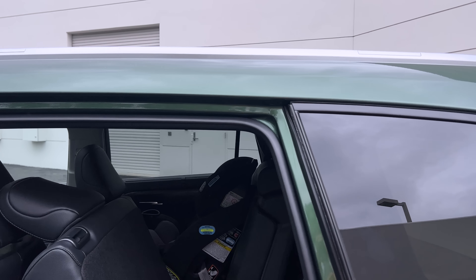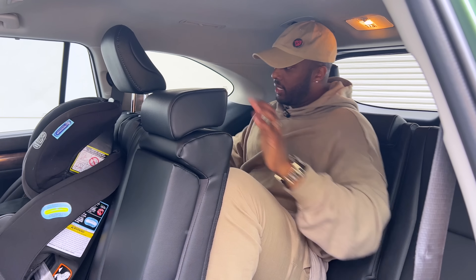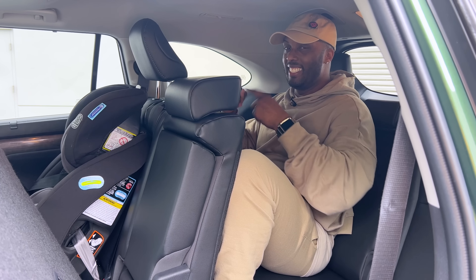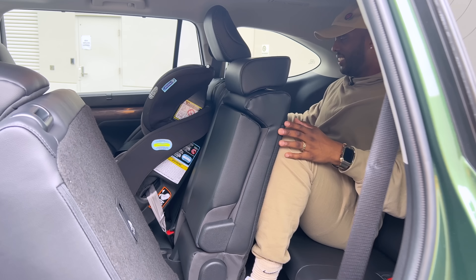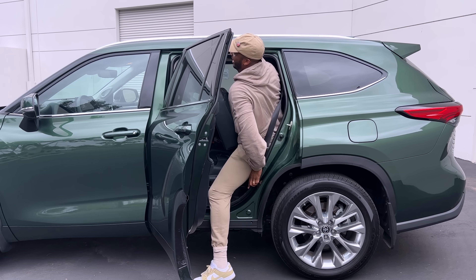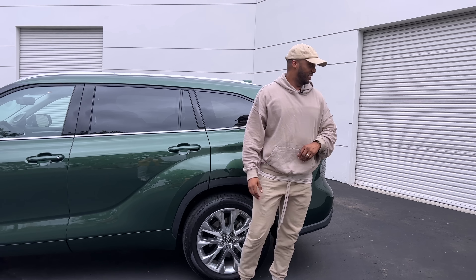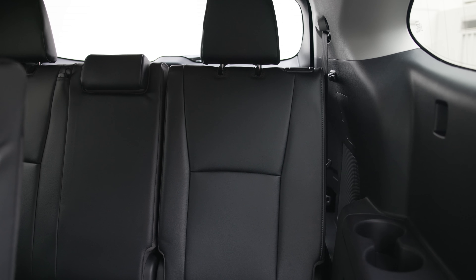Back here, my knees are against the second row and my head is against the headliner — this is definitely for kids. Also worth noting: the third row doesn't have any USB ports on any trim of the Highlander, so plan accordingly.